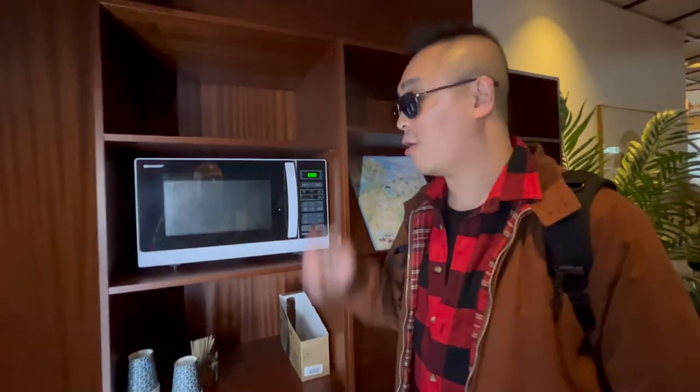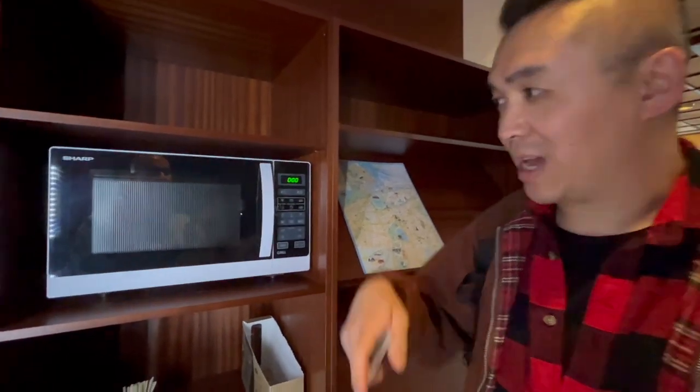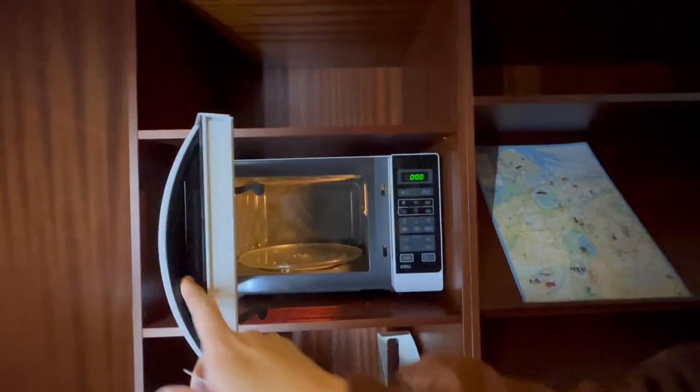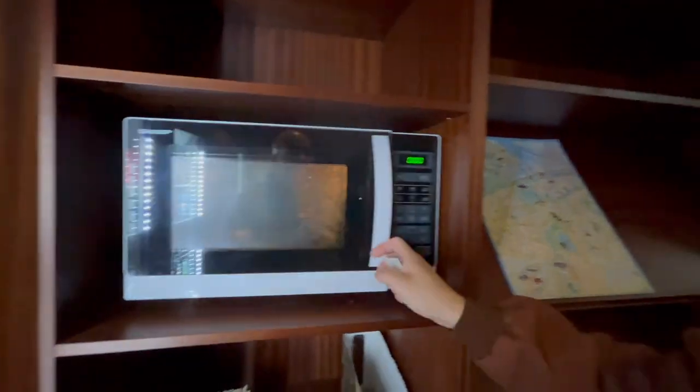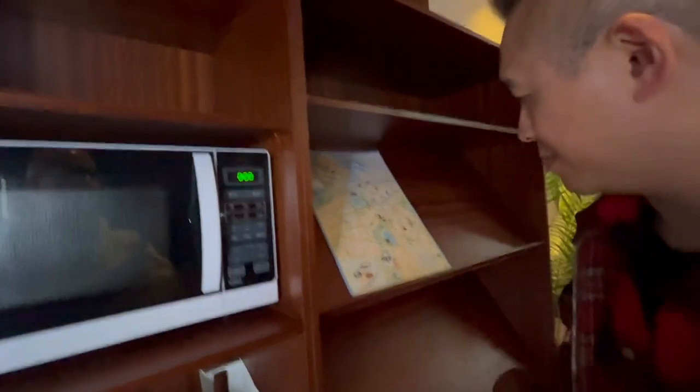It all makes sense now — you can buy what you want here and then microwave it right here. You enter the item and then enter the time. They also have cutlery down here. Shall we grab a map as well?